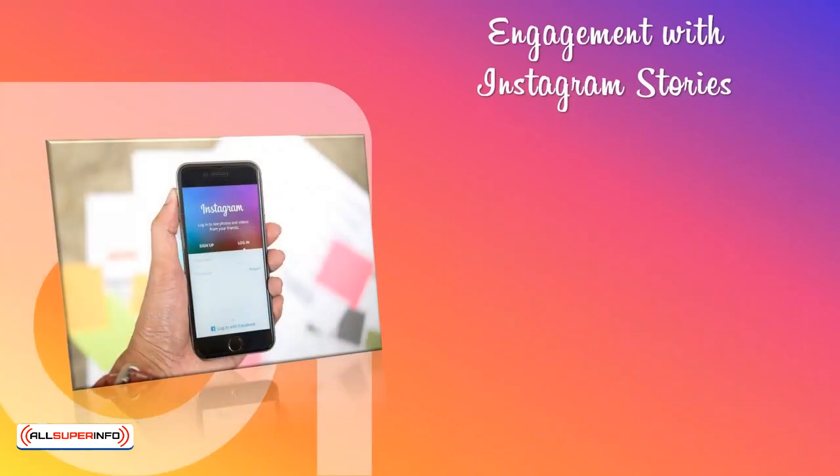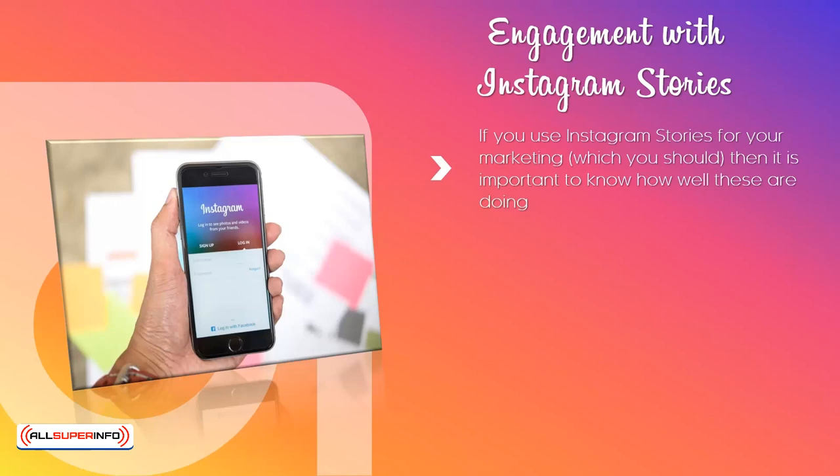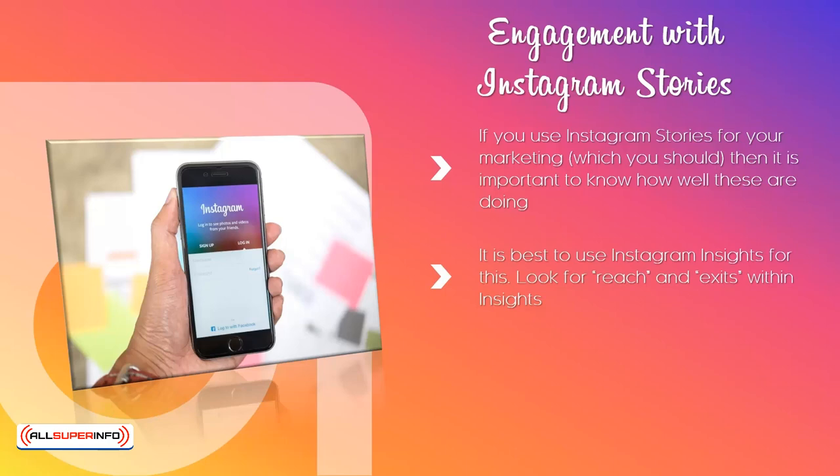Engagement with Instagram Stories. If you use Instagram Stories for your marketing, which you should, then it is important to know how well these are doing. Stories take more effort to put together and they only stay on Instagram for 24 hours. It is best to use Instagram Insights for this. Look for Reach and Exits within Insights. The Reach figure tells you how many users saw your Instagram story. As you build your follower base, this number should increase. The Exit metric tells you which slide users were viewing when they exited the story. This is a good way to spot any elements of your stories that users didn't like. If a lot of users exited on the same slide, then you can take a look at that slide and make improvements in the future.